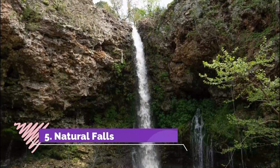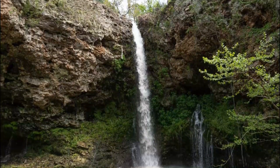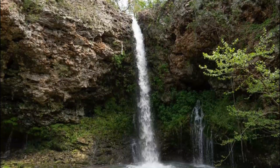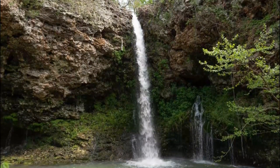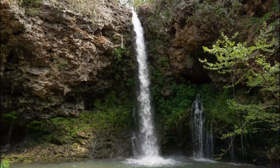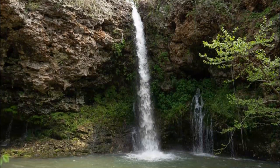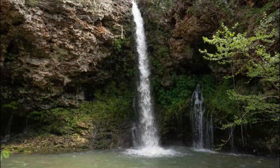Number five: Natural Falls. Natural Falls is located in northeast Oklahoma, close to the Arkansas border. The rushing water pushes through boulders in the Ozark Highlands before plummeting over the cliff. You can access great views of the plunging water from platforms above and below the waterfall. Often the names of waterfalls perfectly describe what you can expect to see, and Natural Falls in Westville is no exception.